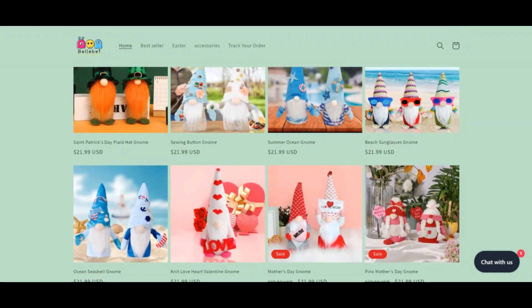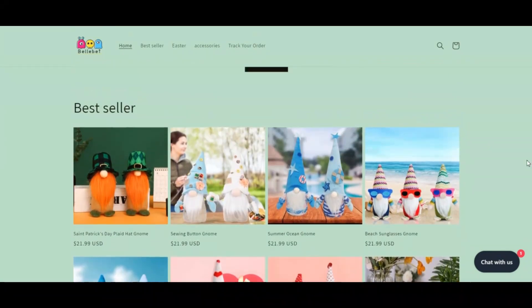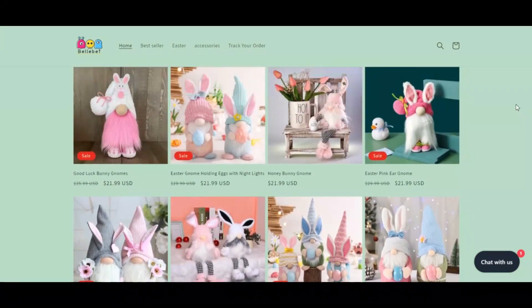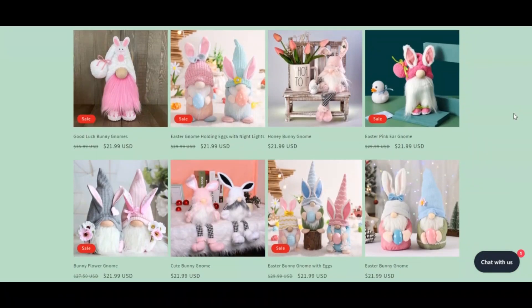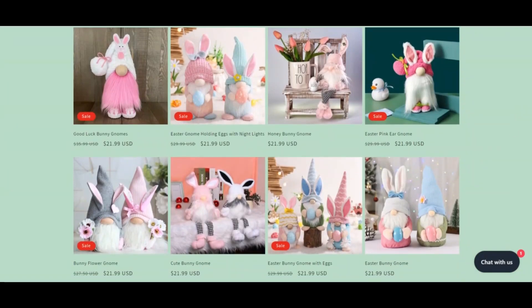Goldresys.com has a very low trust score according to our algorithm. However, computers may be wrong. The website has strong indicators of being a scam, but might be safe to use. We recommend you check the website using our checklist or by contacting the company directly.